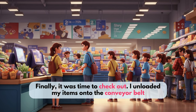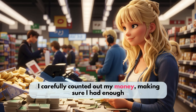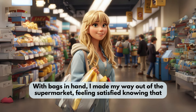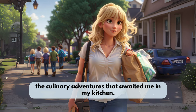Finally, it was time to check out. I unloaded my items onto the conveyor belt and watched as the cashier scanned each one. I carefully counted out my money, making sure I had enough to cover the cost of my groceries. With bags in hand, I made my way out of the supermarket, feeling satisfied, knowing that I had everything I needed to create delicious meals for the week ahead. As I walked home, I couldn't help but look forward to the culinary adventures that awaited me in my kitchen.